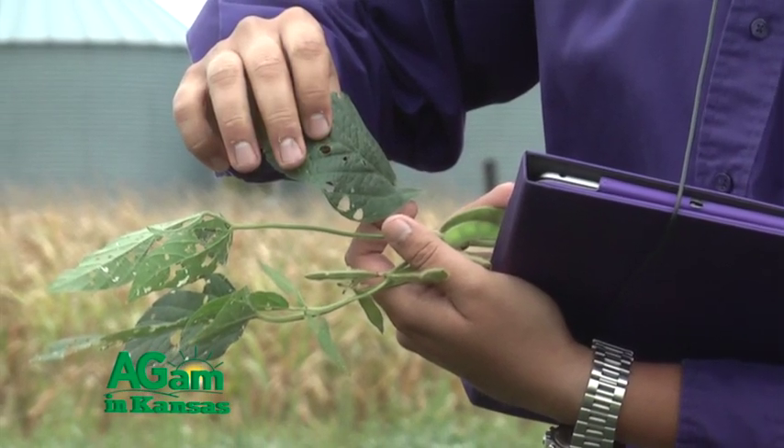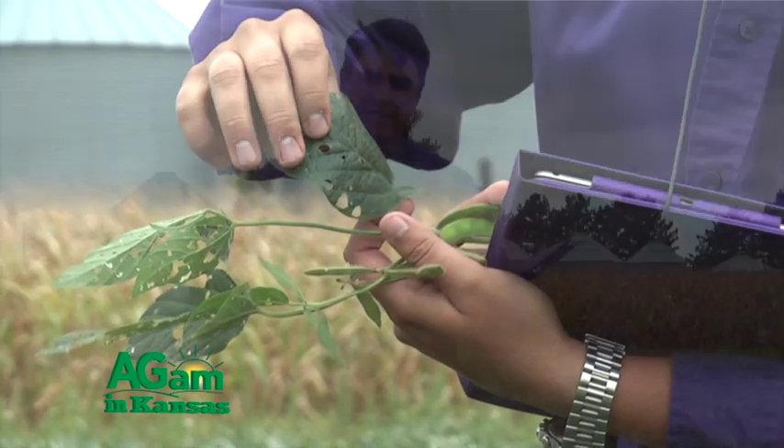For everyone, from now until the next probably three to four weeks, just go out and take a look at your soybeans. Make sure we can scout for disease, insects, and any kind of issue that will be facing soybeans, impacting seed weight, and ultimately impacting the final yield.